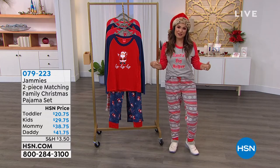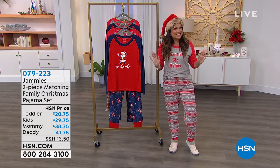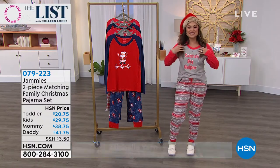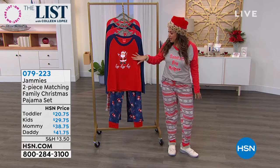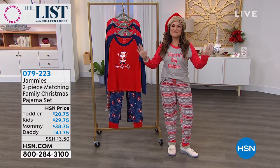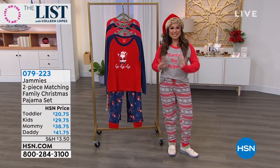First and foremost, how cute are these jammies? They're very festive, they're fun. They're actually a really soft little micro fleece, jogger style, long sleeves. It says Santa's Big Helper. We have the other option that says Ho Ho Ho with a little Santa on it. But to take it even a step further, these are family jammies.